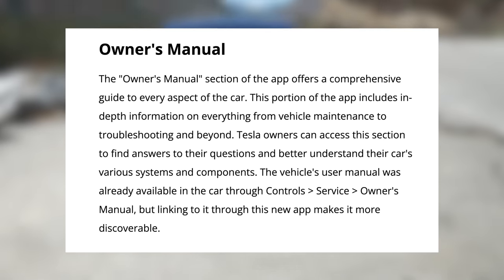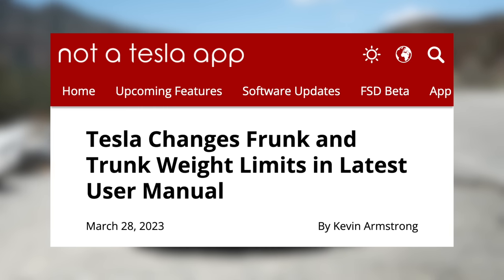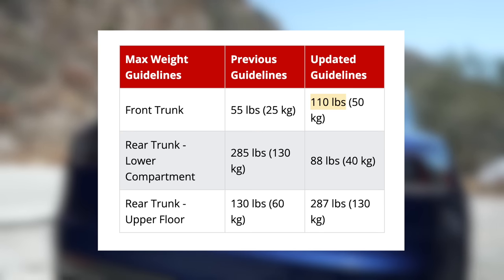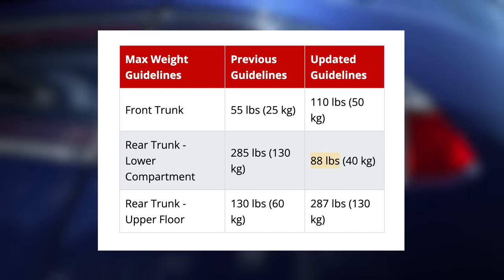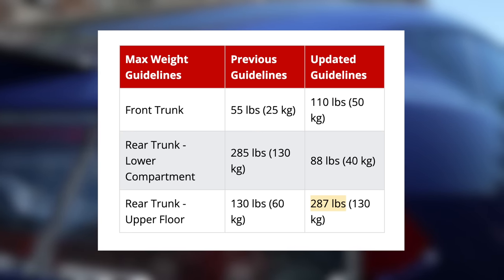Then there's the owner's manual that has been there for a while. One interesting change is that the weight distribution and max weights have been updated for the front trunk and rear trunk areas. The updated guidelines show 110 pounds for the front trunk, 88 pounds for the rear trunk lower compartment, and 287 pounds for the rear trunk upper floor. These apply for all of Tesla's vehicles.